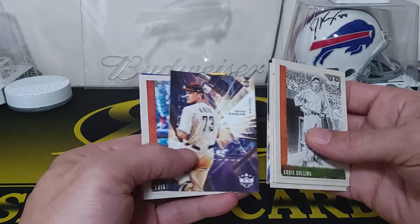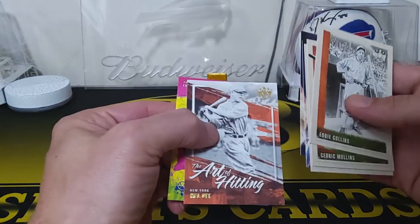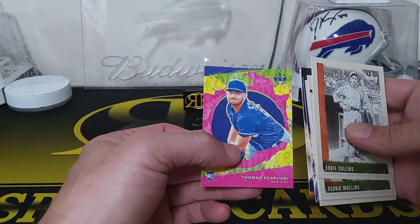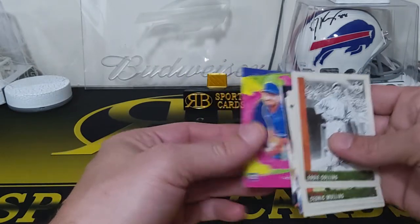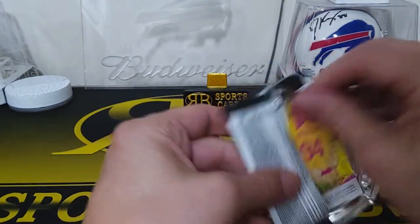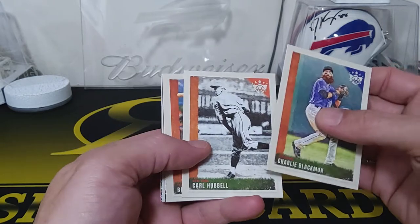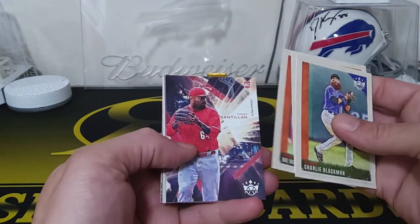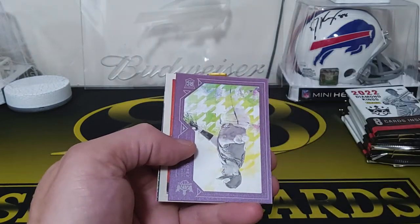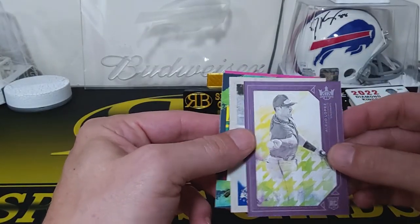Reese McGuire rookie card, Eloy Jimenez, Robert. We got the Art of Hitting — Mel Ott insert. And we got Thomas, a rookie card for New York. Next pack: Charlie Blackman, Carl Hubbell, Bo Bichette. We got a Tony Santillan rookie card and here's one of our framed ones — this is the plum one. Nice — Yadier Lopez for Cincinnati.